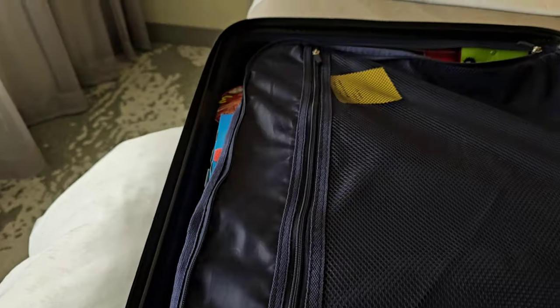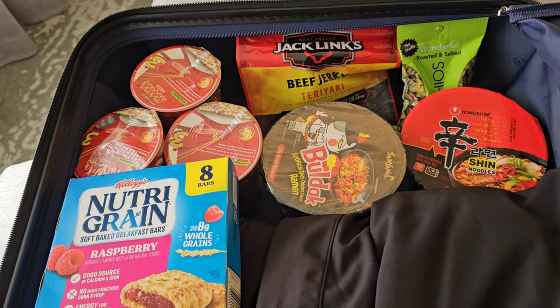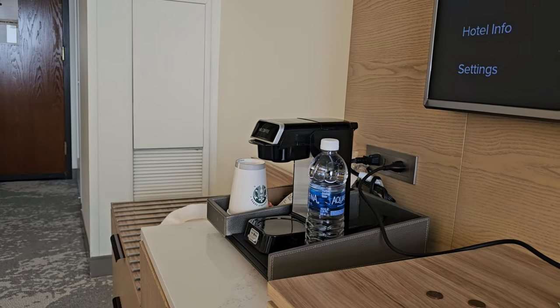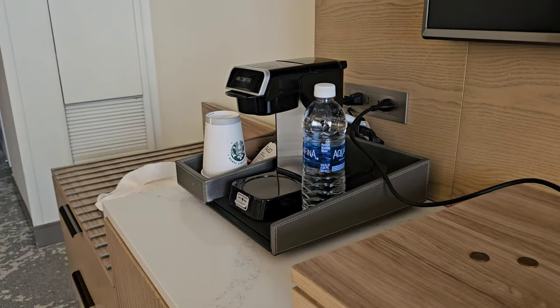Whenever I travel for work, my workplace always gives us a per diem for the week for food. I never use all the per diem — I pocket it for fishing gear. Instead, I eat like this: noodles, beef jerky, nuts, and nutrition bars. That's all I need to survive for this week. And for those of you who wonder where I get hot water from — right there, the coffee maker.